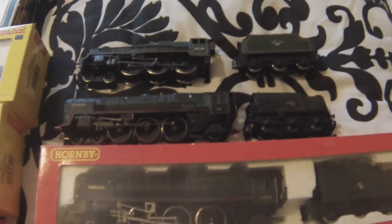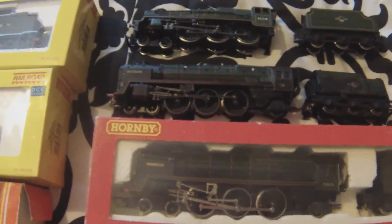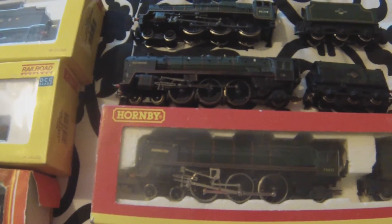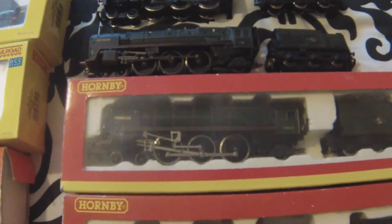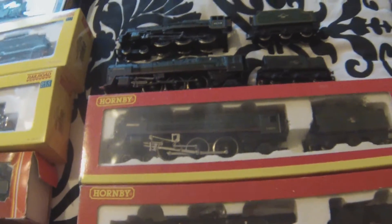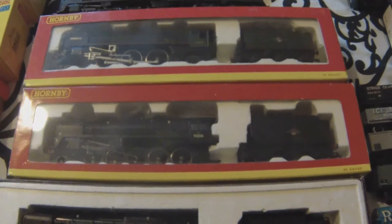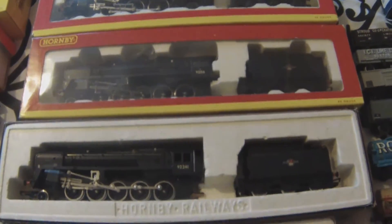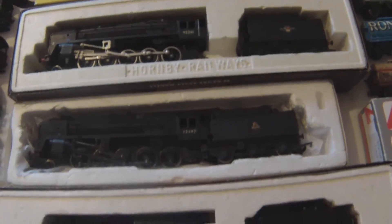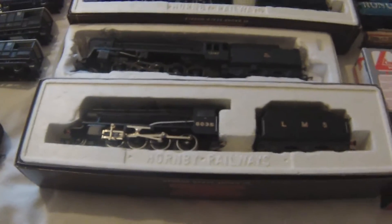Another BR Standard there — I think Leander, I think it is, one of the Britannias. Morningstar and a Western Star. I could just imagine what the Great Western crews thought of these things.